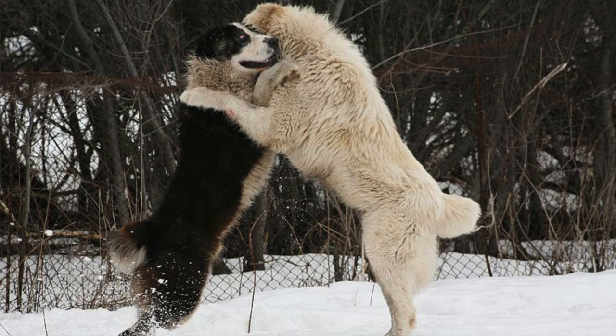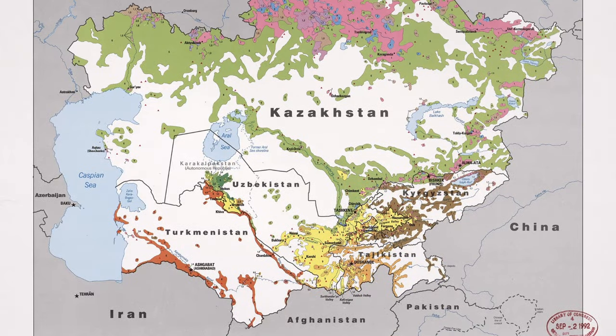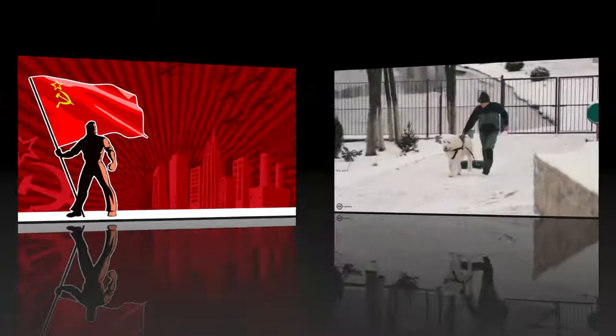On the other hand, the Central Asian Shepherd, also known as Alabai, originated from regions like Kyrgyzstan and Uzbekistan, among others. The USSR had a grand vision for these dogs: to create a formidable army dog.